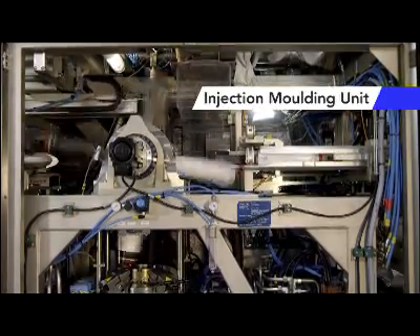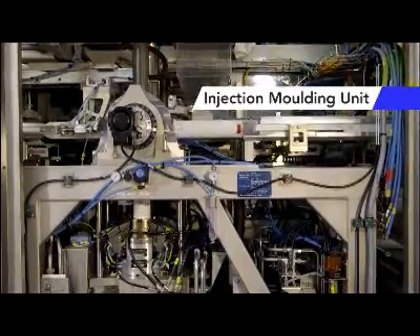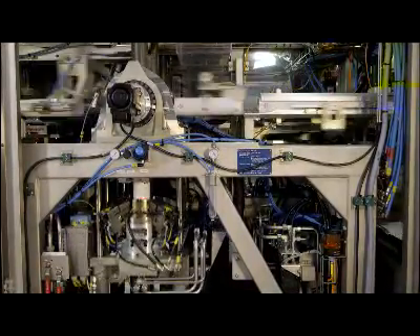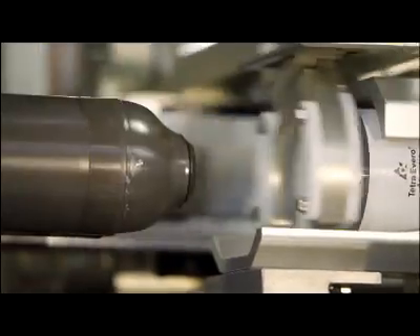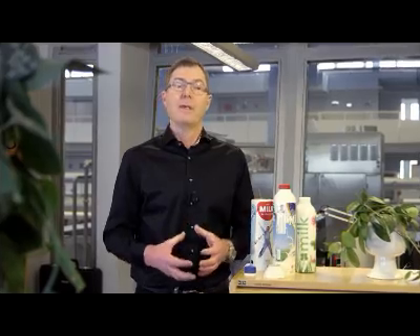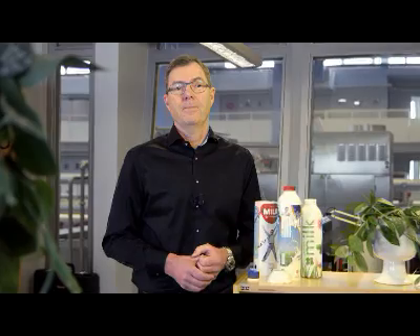This is a completely new mechanical unit which has made injection molding in our Tetra Aero Aseptic system very simple and cost effective. We make just one part in each injection molding cycle, but we make it very, very fast — four to five times faster than anyone else.